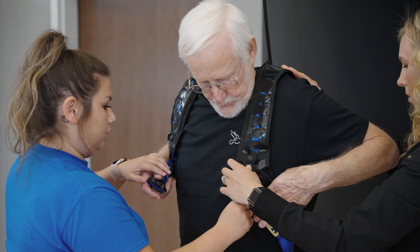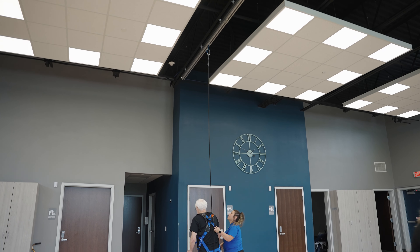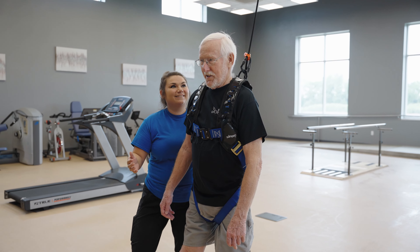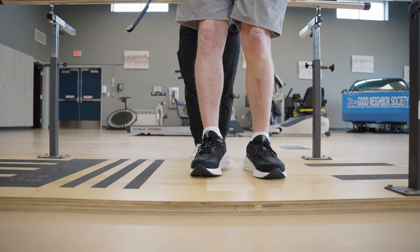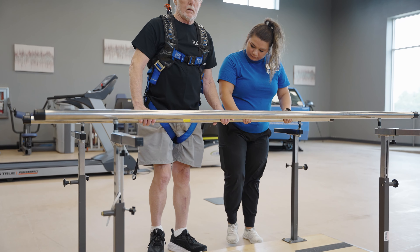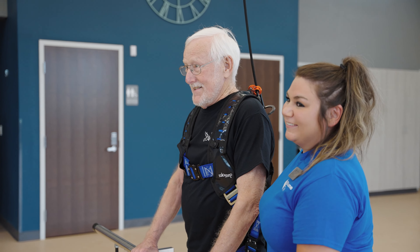Solostep is a very unique technology that allows the therapist to work hands-off with the resident. Being able to have the resident test their own limits of stability without using a gait belt is very important. It builds confidence for the resident. It also allows them to do things that they normally wouldn't be able to do in a therapy session. That confidence is what really helps folks get better and they can get back home sooner.